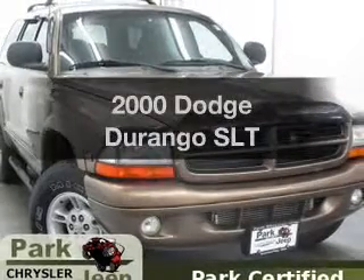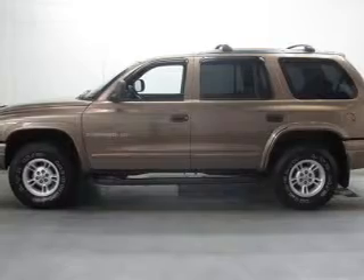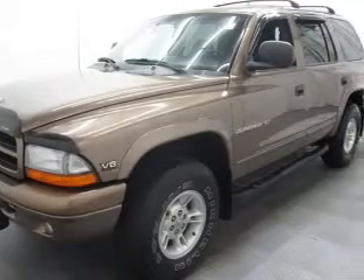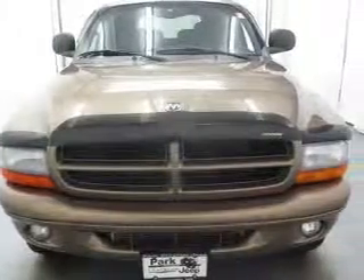If you're looking for an automobile with great attributes, look no further. With a powerful 8-cylinder engine, the powertrain includes 4-wheel drive that responds smoothly to its automatic transmission. Premium wheels lend a distinctive appearance. The anti-lock braking system will help deliver you safely to your destination.